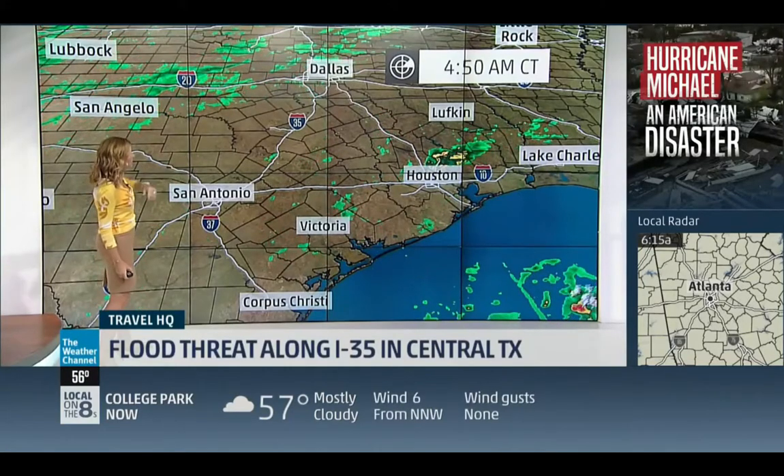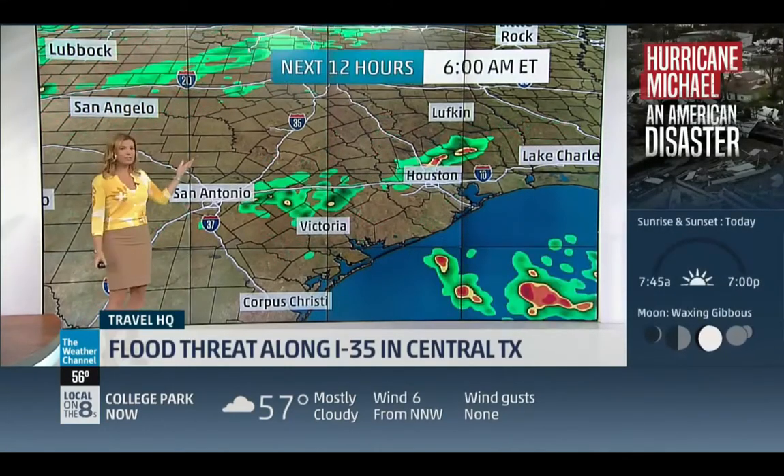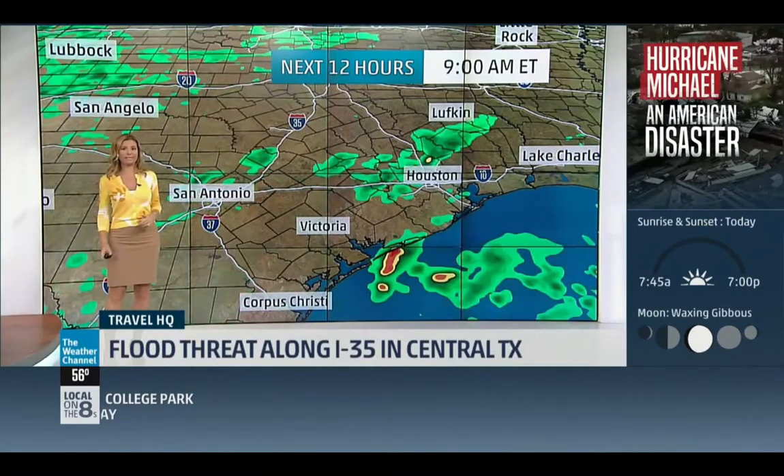We've got rain out there this morning. Scattered showers north of Houston right now, a couple of showers in Dallas — there'll be more as we head throughout the day.